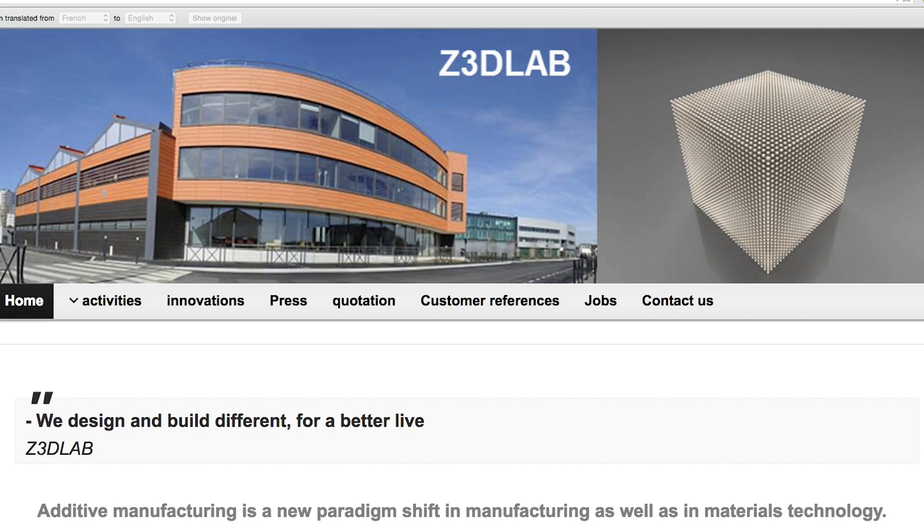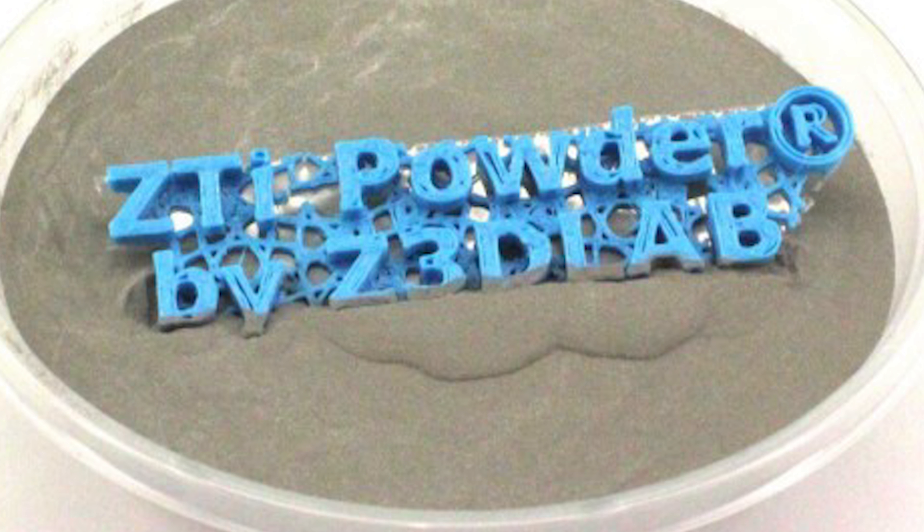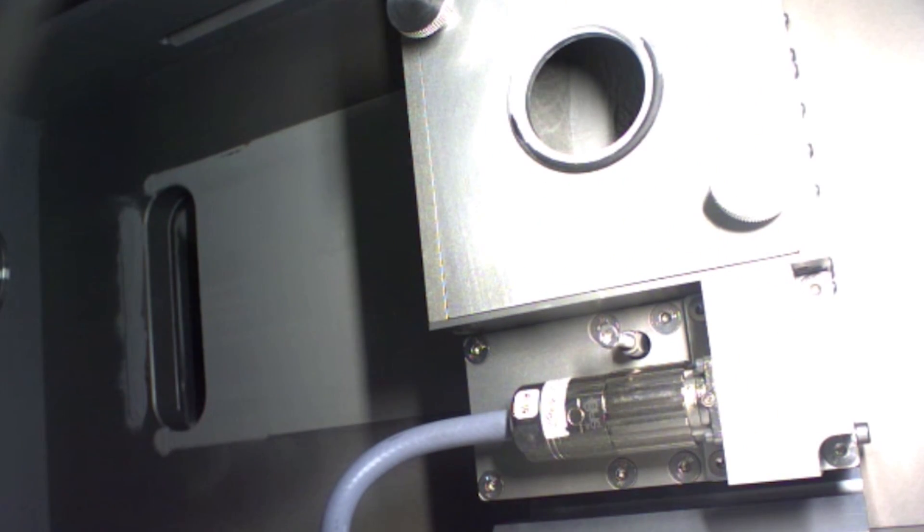French company Z3D Lab has created Titanium Ceramic Printing Powder. The powder is called ZTI powder and is to be used with selective laser melting printing. Fused with titanium and zirconia, the material is believed to eliminate allergies that are usually triggered by titanium implants.